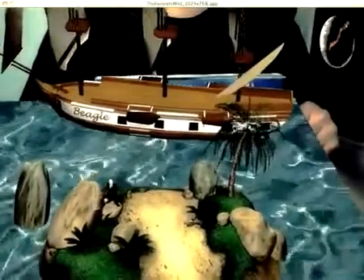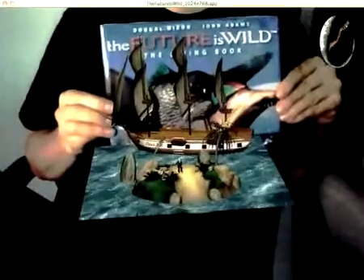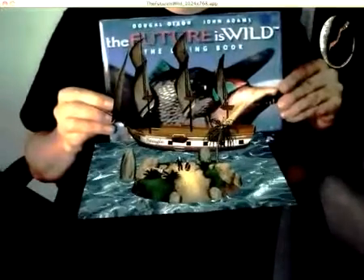You can view the scenario from different perspectives, zoom in and out, and play with it in countless ways. Discover the many amazing details and amusing possibilities of augmented reality.